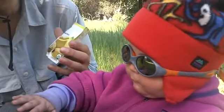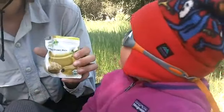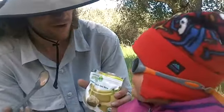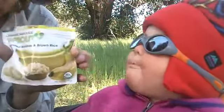So anyway, this is Hazel's lunch and she'll have one more for dinner. Breast milk in between, right? There you go.